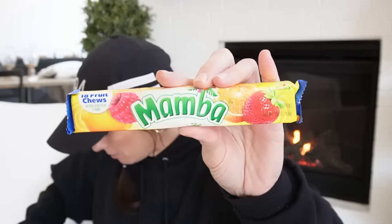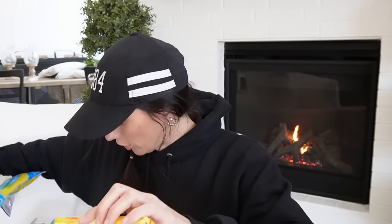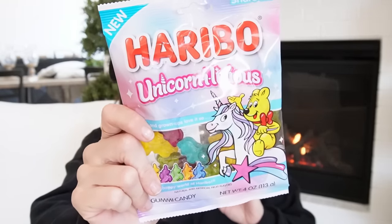I also got more candy at this store for the movie theater drawer. I got Mambas — I think two of them — and Planters Peanuts in regular salted. I hauled the Honey Roasted not too long ago and I'm on the hunt for those again because I definitely want those in my movie candy drawer. And I found a new Haribo drop I've never seen before — these are called Unicorn Licious. Every Haribo gummy has a unique taste, so I can't wait to try these.